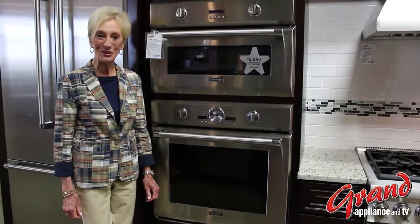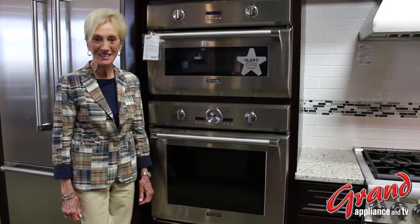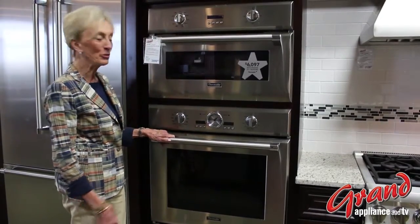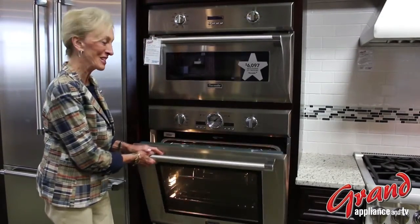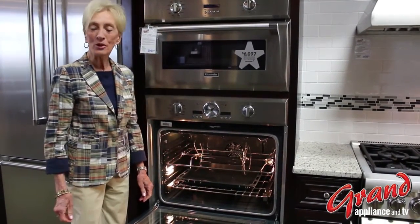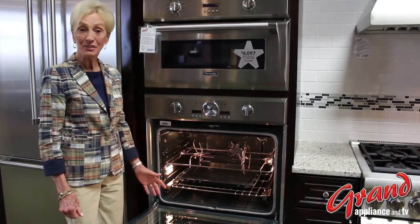Hello, I'm Jan Meehan with Thermador, and I'm here at Grand Appliance and TV. I want to show you a little bit about the beautiful Thermador Pro Style Oven. It's 30 inches in width and 4.7 cubic feet in volume.